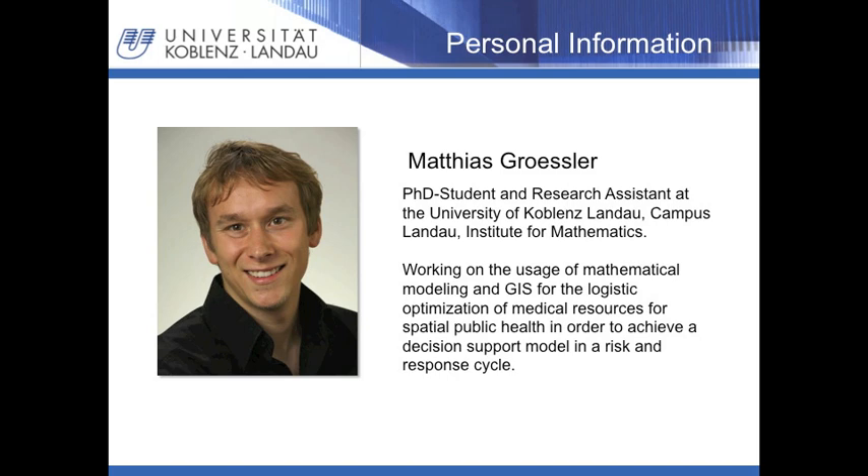My name is Matthias Grasla. I am working in the research group on learning and neurosenses, regular health and logistics. This group is established at the University of Koblenz-Landau, Campus Landau in Germany. I am a PhD student and research assistant at the Institute of Mathematics at the University of Koblenz-Landau. In my research, I work on mathematic modeling and the use of GIS for logistic optimization of medical resources in public health services.